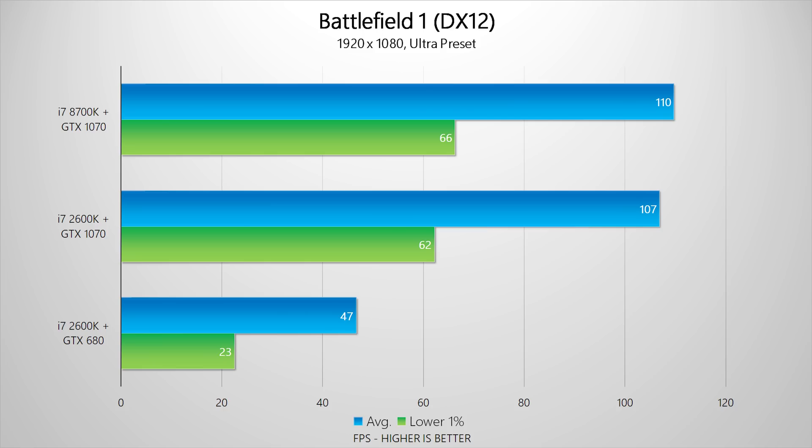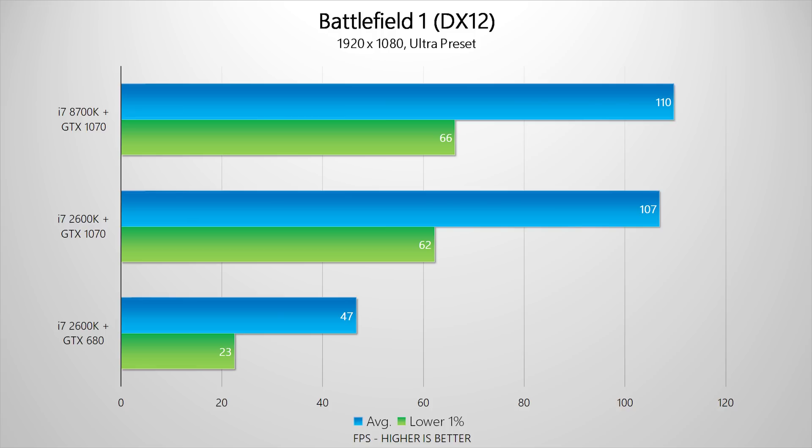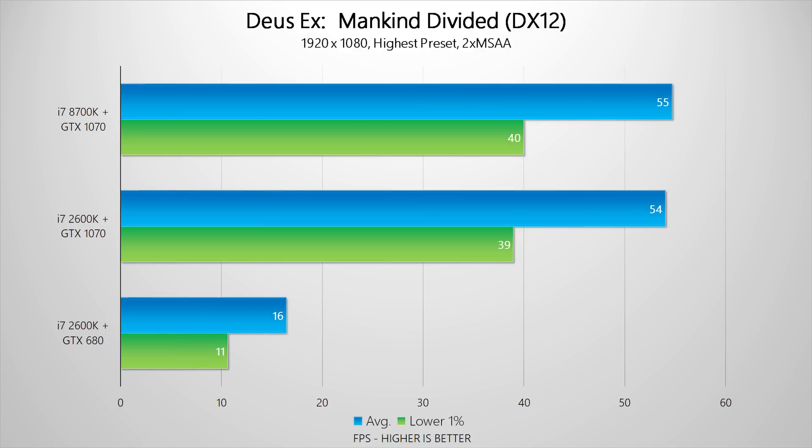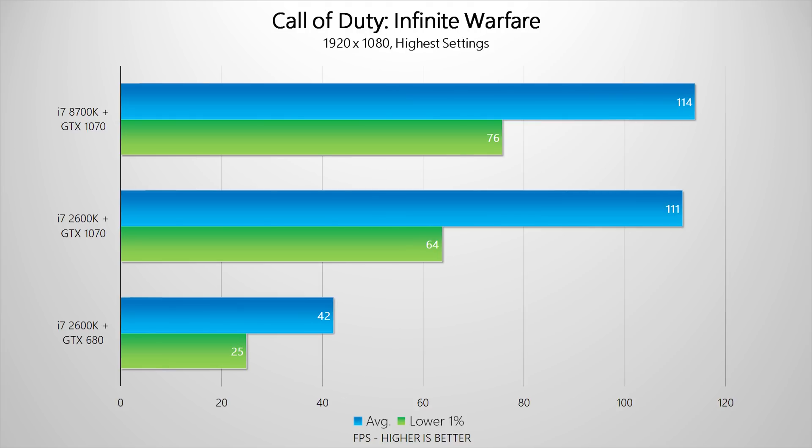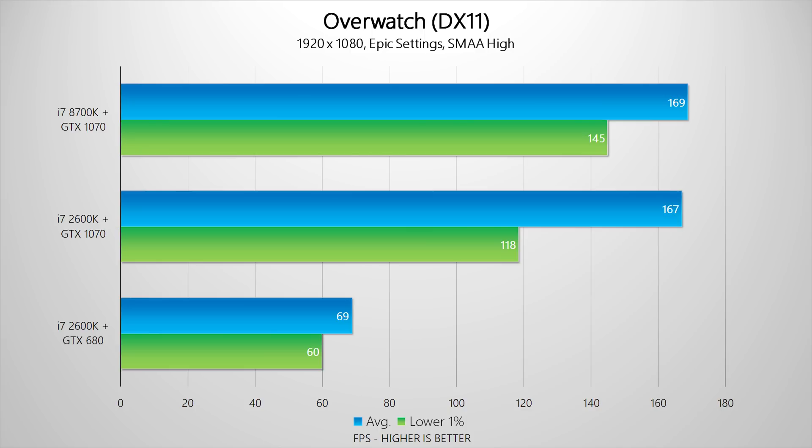The results are pretty eye-opening. At 1080p, the 2600k is only a few frames per second behind the new i7-8700k. Remember, 1080p is supposed to put more stress on the CPU, but the 2600k is completely able to hold its own for the most part. However, there is a difference when looking at the bottom 1% frame rates — in DX11 titles like Call of Duty, Grand Theft Auto, and Overwatch, the 8700k delivers a much smoother gaming experience.